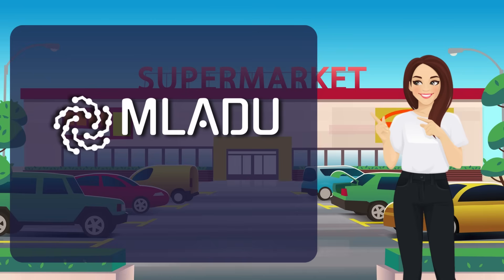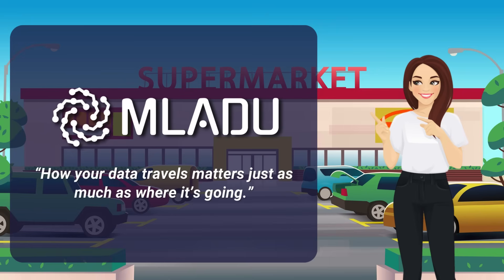It coordinates the entire journey so your data arrives exactly how and where it needs to be. No matter how your data needs to move, MULADU has the right vehicle for the job — because in research, how your data travels matters just as much as where it's going.